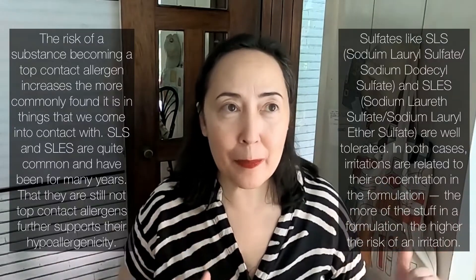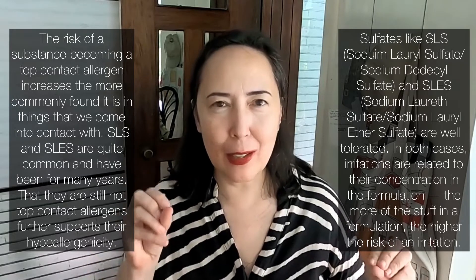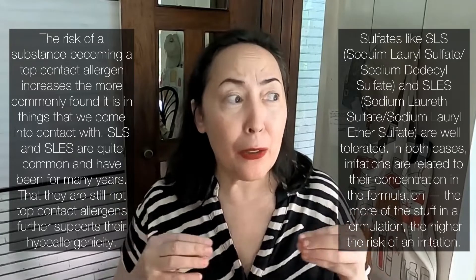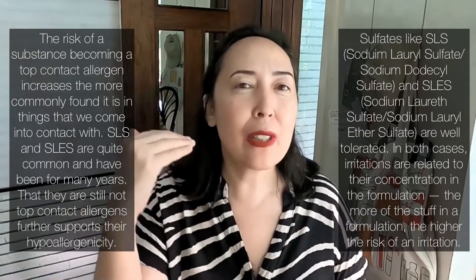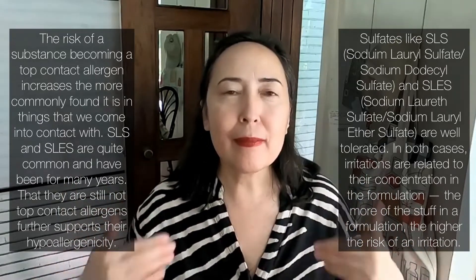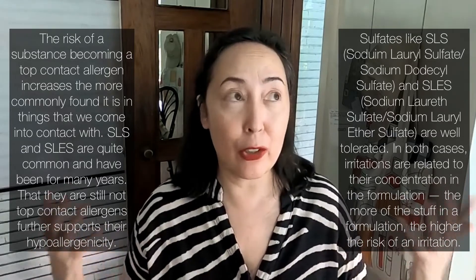Those specialists list what the top contact allergens are. SLS is sodium lauryl sulfate, and SLES is sodium laureth sulfate — neither is on top contact allergen lists. What's really interesting is they're pretty common, found in lots of things, and have been around for a really long time, yet they're still not top contact allergens. In the world of hypoallergenicity and contact dermatitis, that's a good thing.